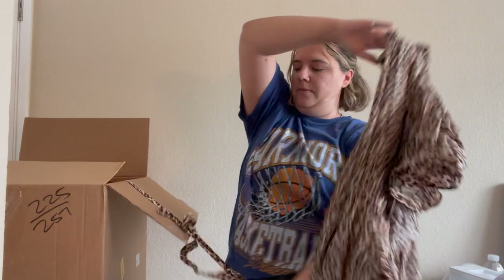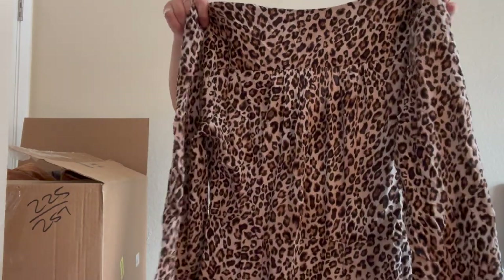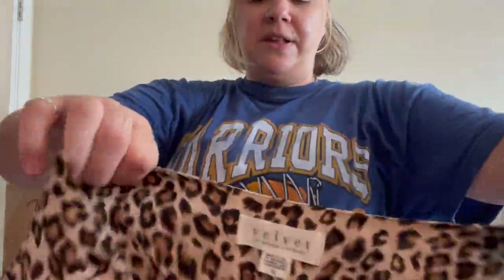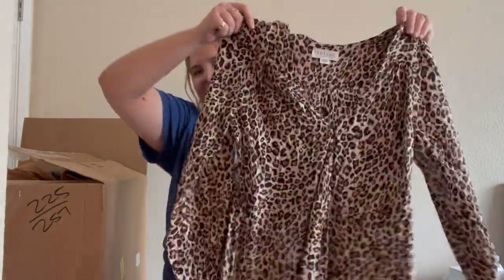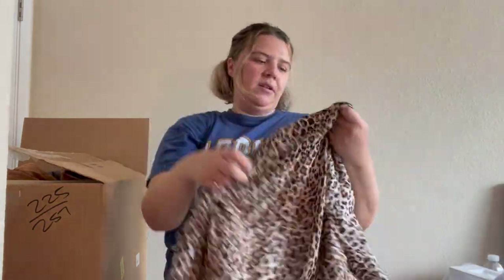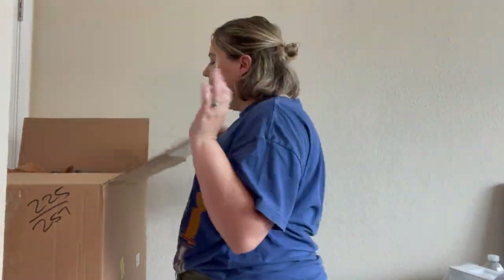I see two jackets in there — but first, this might be a dress. I've sold this brand in the past — Velvet by Graham & Spencer, which I believe is a Nordstrom brand. It's a pretty cute leopard-print wrap dress with a belt, viscose, made in the USA, size small. I'll probably sell this — probably won't sell until the summer or fall if it does sell. I like selling dresses.